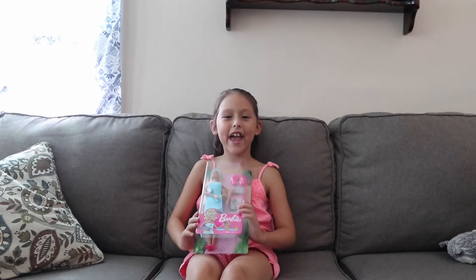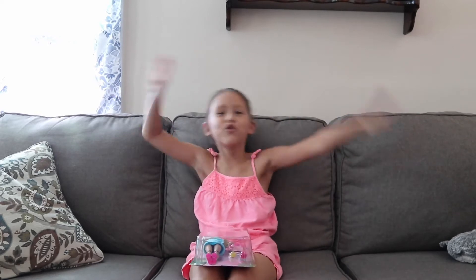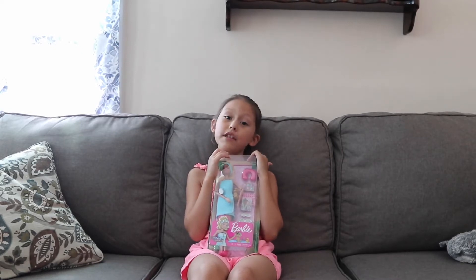Hola amigos, welcome to Hey Z! So, this Barbie here, I'm doing a review for this. Just in case you don't know, this is a Barbie.